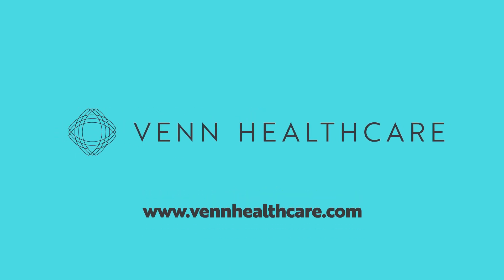For more information, ask your clinician how focus shockwave therapy can help you. Venn Healthcare — the healing power of focused shockwave therapy.